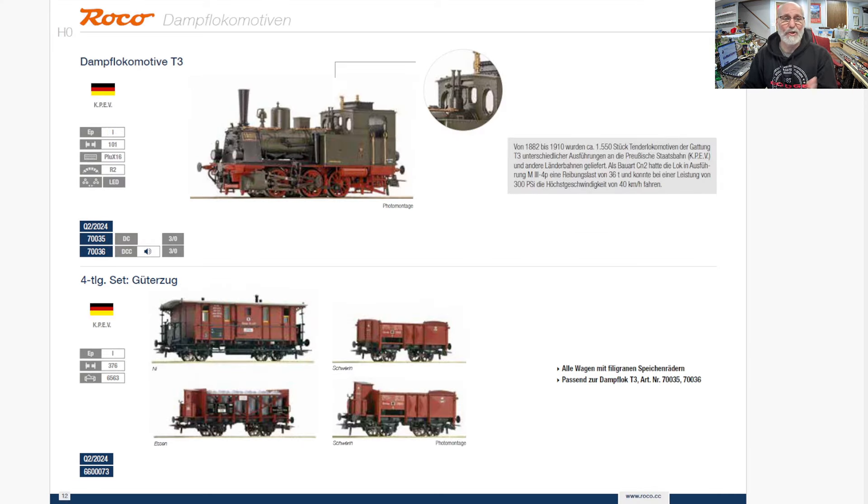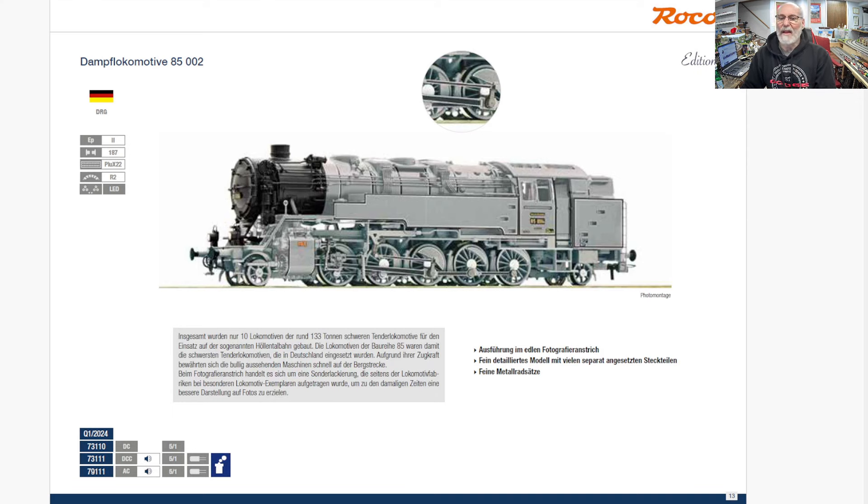Then a Prussian KPEV — that's the name for the Prussian state railways in German terminology — and some matching cars to go with it. A little T3, as they call it, sort of a shunting loco, just a small duty little guy.